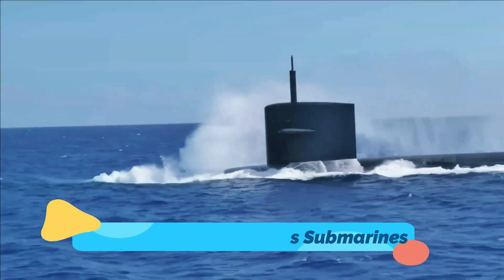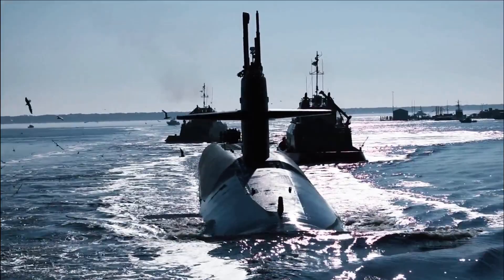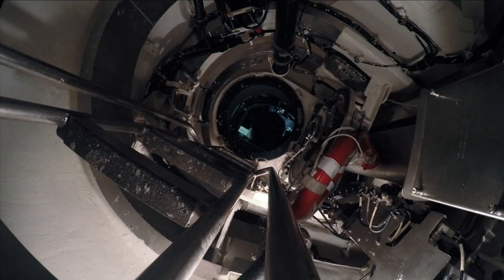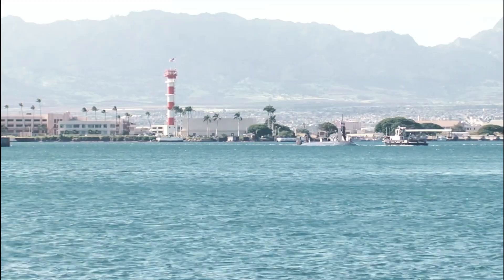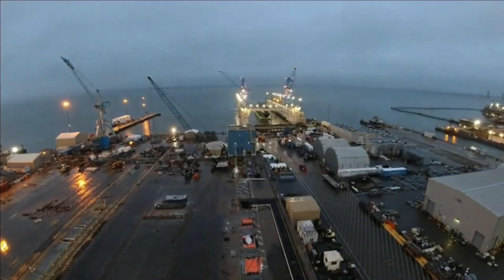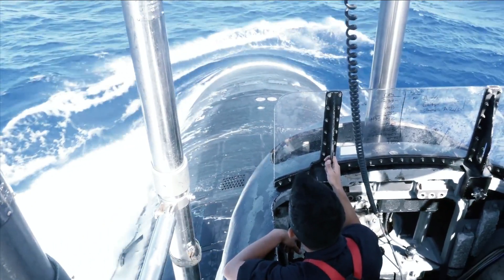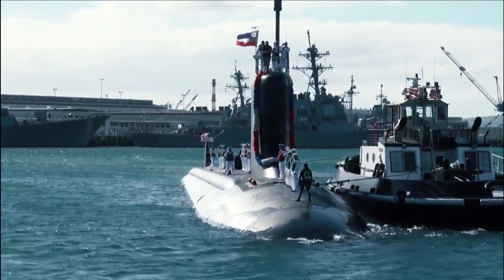Block V Virginia-class submarines are getting some extensive upgrades — Russia and China should take notice. Designed for use in both the open ocean and for littoral missions, which include anti-submarine warfare (ASW) and intelligence-gathering operations, the U.S. Navy's Virginia-class nuclear-powered cruise missile fast attack submarines (SSNs) were developed to replace the more expensive Sea Wolf-class while still providing a capable boat to address nautical threats from near-peer adversaries in the 21st century.